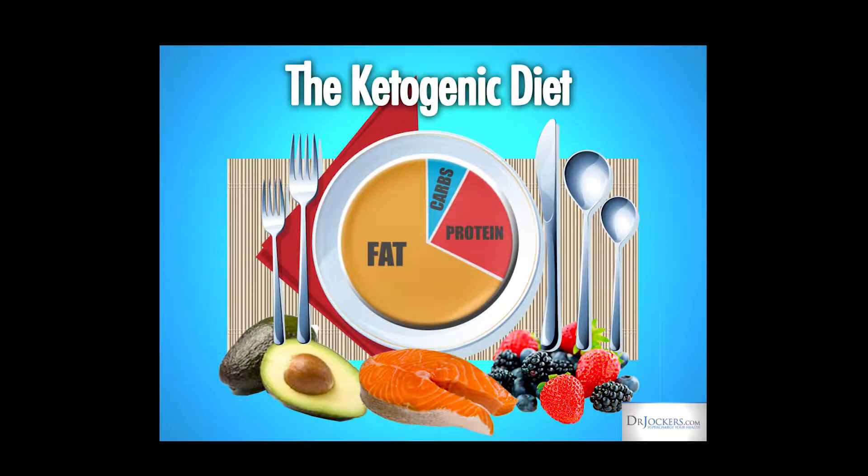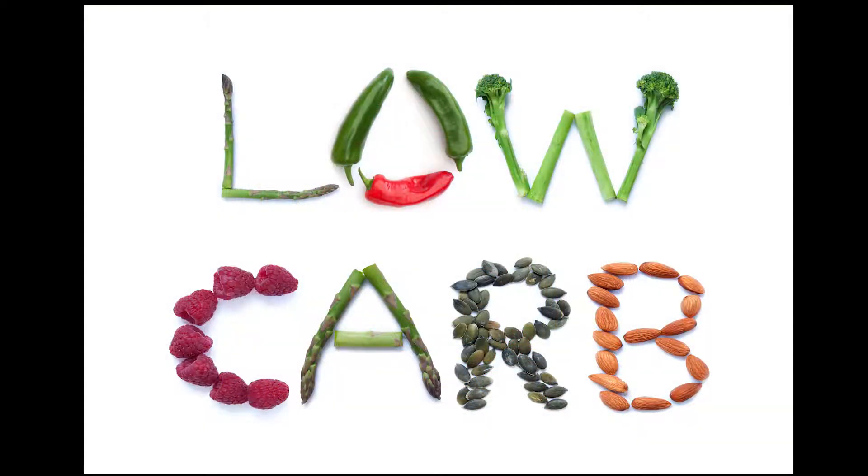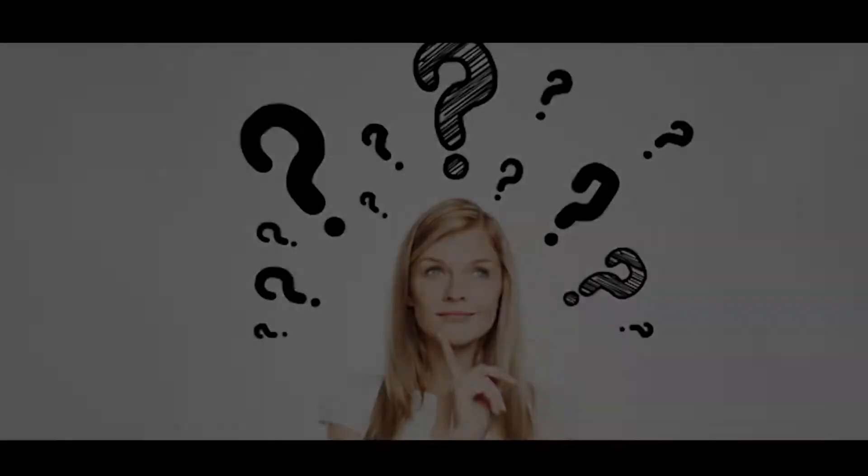Throughout the years, there have been many diet fads that have come and gone. A diet that has continued to be successful when committed to fully is the ketogenic diet. The keto diet incorporates a high fat to low carb ratio intake. What a lot of people don't understand about keto is the scientific reasoning behind it and why it works so well.